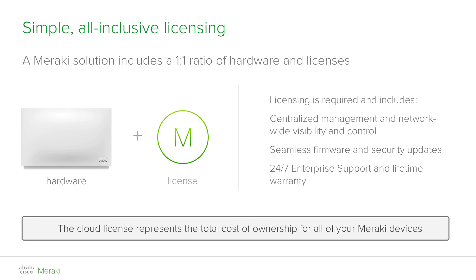Licensing also includes unlimited firmware updates which are automatically scheduled and downloaded seamlessly to your devices. Thanks to the cloud nature of the products, it also ensures the security of your network through continuous security patches and updates. Lastly, 24x7 enterprise support is also included, together with a lifetime hardware warranty. What licensing really represents is therefore the total cost of ownership of your Meraki devices, meaning that all the related costs of running, maintaining and updating your network are covered.